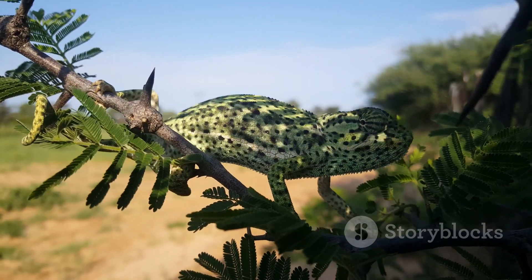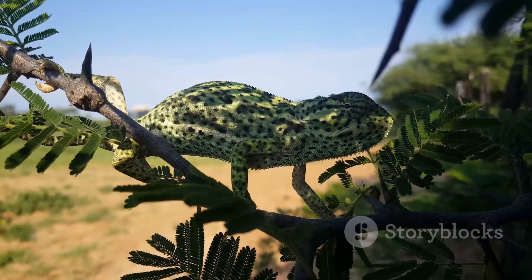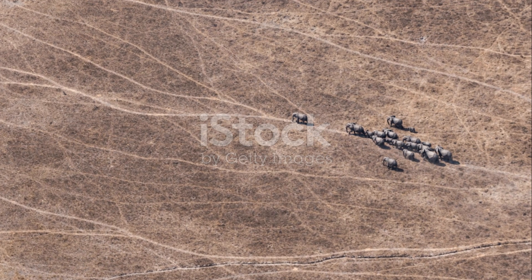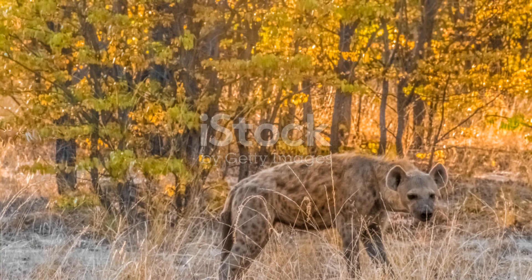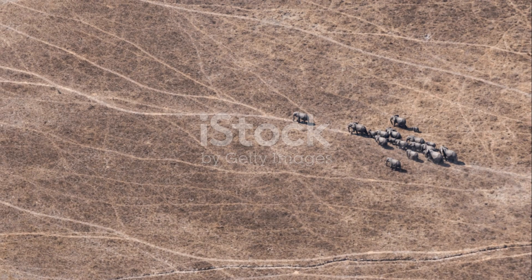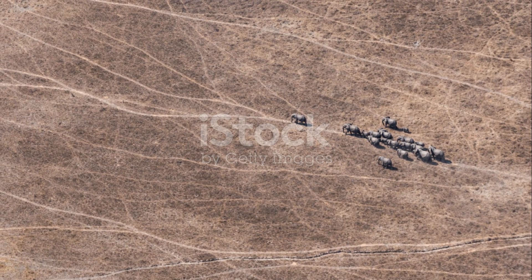So there you have it folks, Moremi Game Reserve is a spectacular destination that promises adventures you won't find anywhere else. Whether you're an avid birder, a wildlife photographer, or just someone who loves to explore, Moremi has something for everyone. Can't wait to hear which spot you'd visit first. Until next time, keep exploring and stay wild.